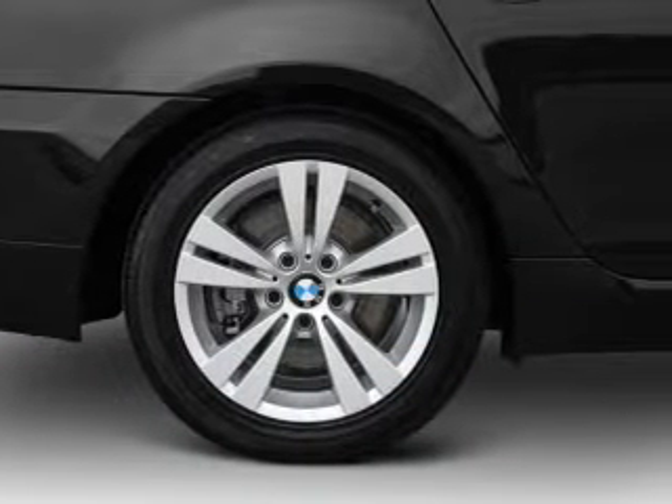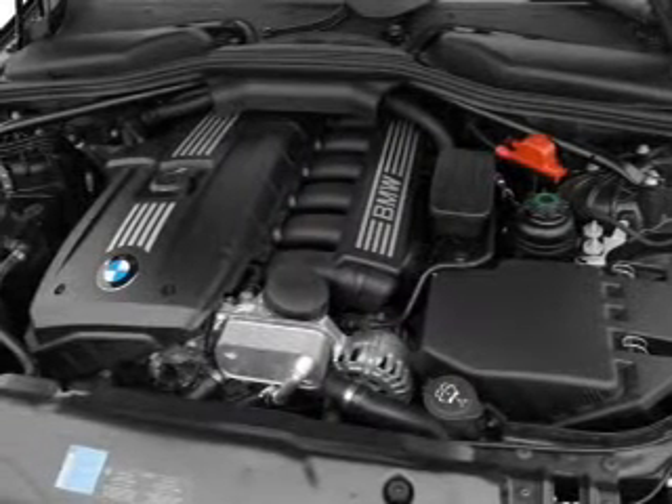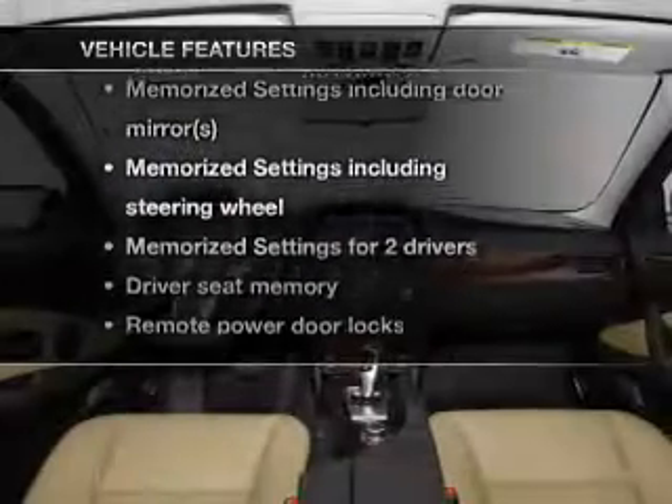Indulge in the comfort of heated seats. Let the sun shine in with a sunroof. Memory settings are one of many features. Plus enjoy these notable features that are included in this vehicle.